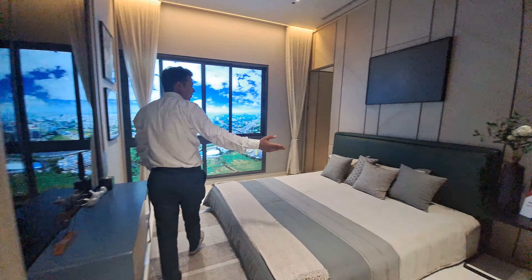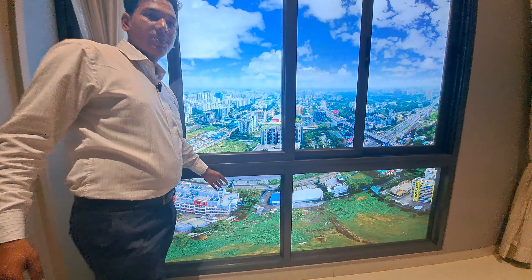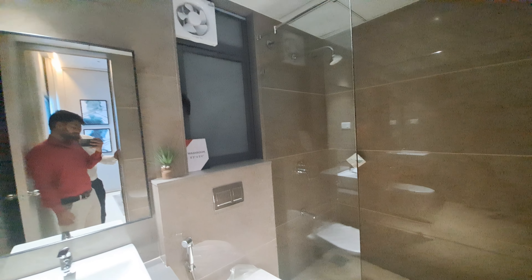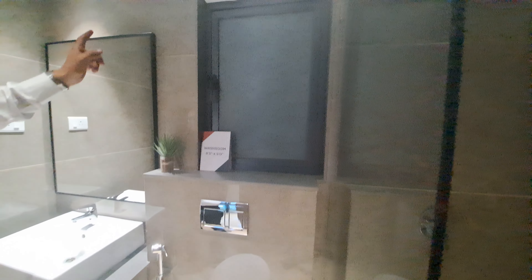Let's move to your master bedroom. This is 14 by 11 square feet. The same window style applies — below permanent, upper slidable, and mosquito net is provided. This is your attached washroom with all fittings by Toto and Chrome, carpet area 8 by 5. A partition, exhaust window, and exhaust fan are all given.